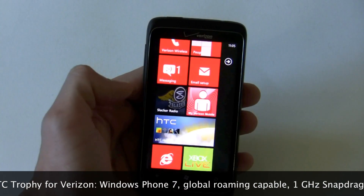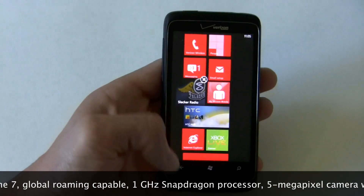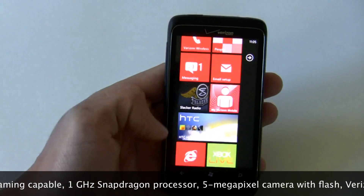This comes preloaded with Slacker and MyVerizon Mobile. Cool thing about Windows Phone 7 is if you don't want this, you can delete this forever. I can't say the same on some Android phones.